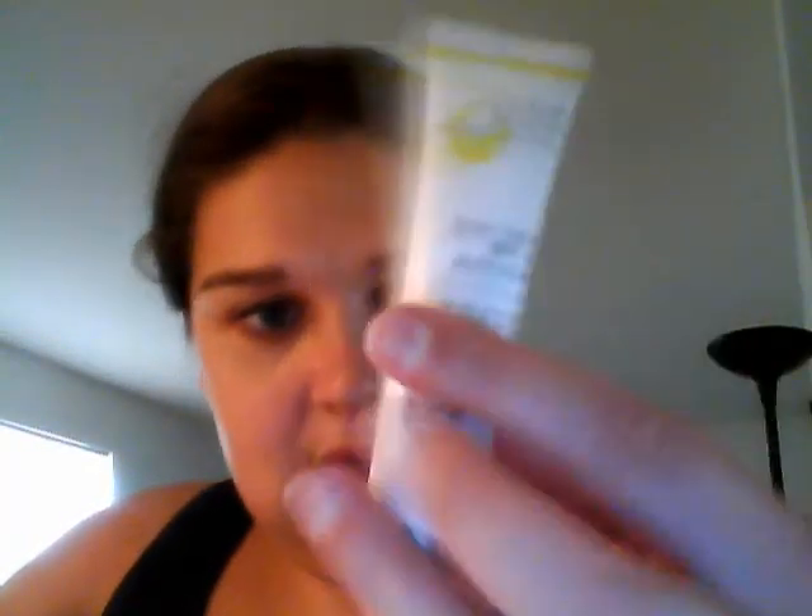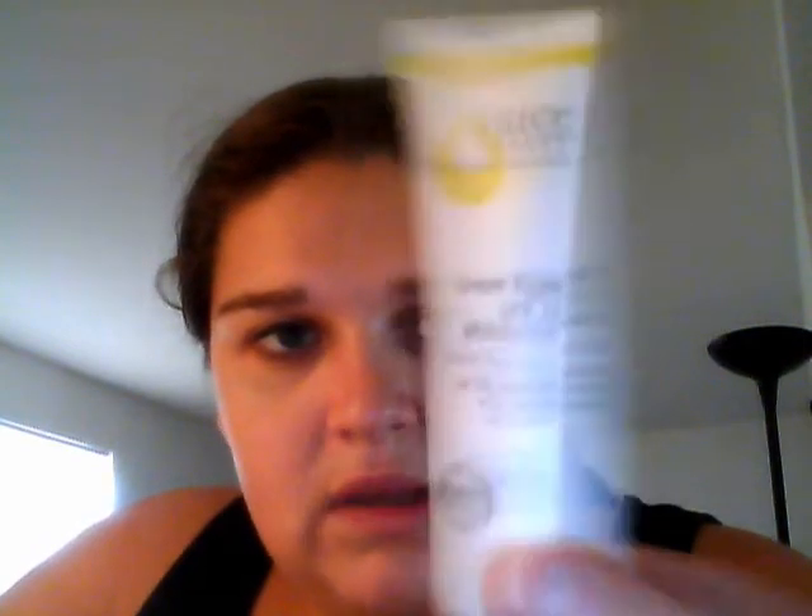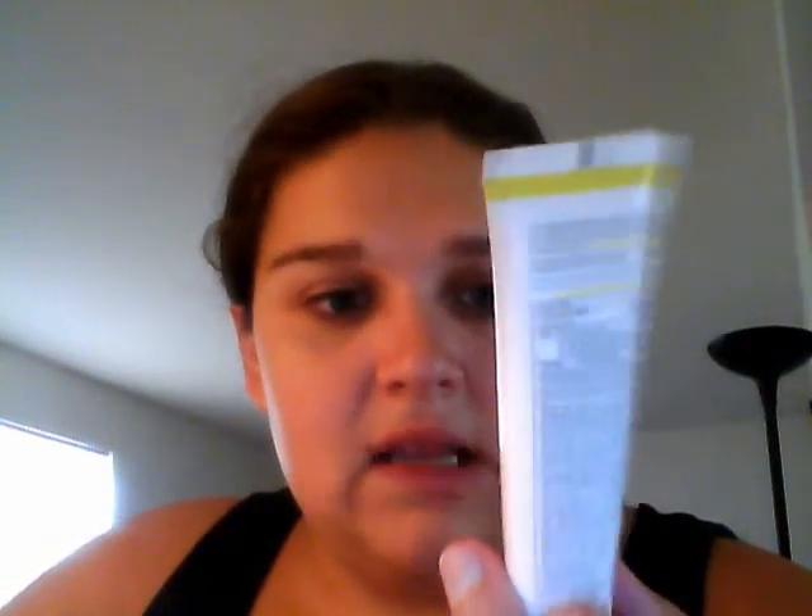So the first thing that I got was the Juice Beauty Organic Solution Green Apple SPF 50 Moisturizer. It comes in 0.5 fluid ounces, which is really good for a moisturizer sample. It's chemical-free, it protects against sun, and it also has anti-aging benefits. Definitely can't wait to use this — it is certified organic, as you can see.